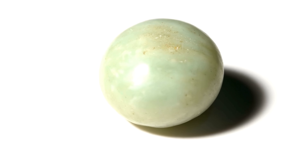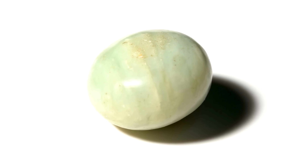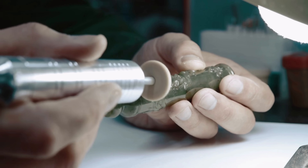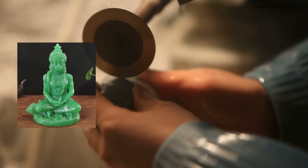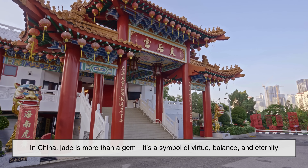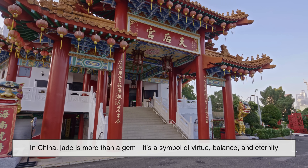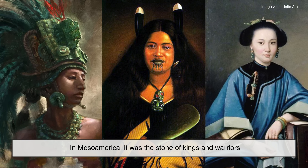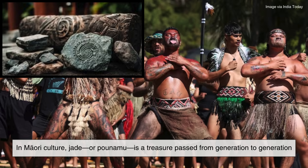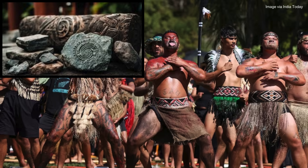What's remarkable about jade isn't just how it forms, but how humans have responded to it. We've taken something born in the most violent places on Earth — fractures, faults, and subduction zones — and turned it into something sacred. Jade is carved into statues of gods, emblems of royalty, and talismans for protection. In China, jade is more than a gem — it's a symbol of virtue, balance, and eternity. In Mesoamerica, it was the stone of kings and warriors, and in Maori culture, jade or pounamu is a treasure passed from generation to generation, often worn as a sign of identity. And all of it came from earthquakes.